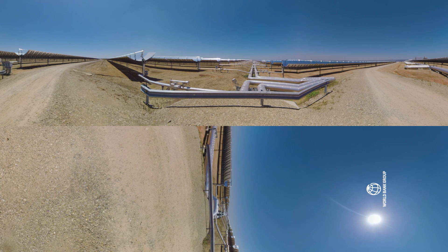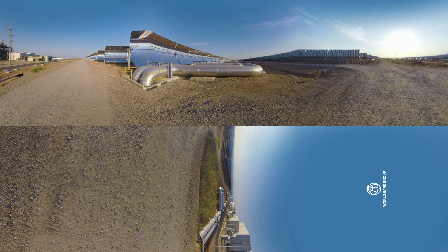Inside the tubes, the transfer fluid captures the heat and transports it through the network of pipes at about 400 degrees Celsius, then goes to the power island where the heat it contains is converted through a heat exchanger into steam.